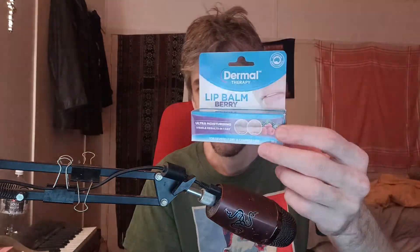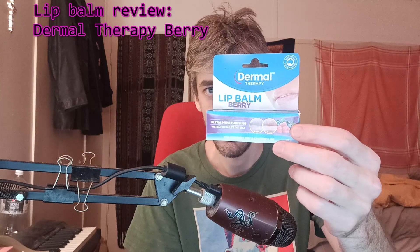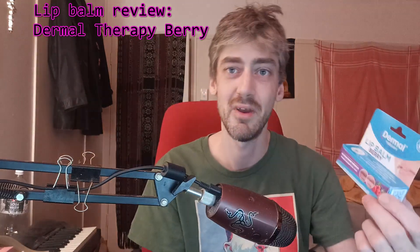Hi, DOS350 here, coming at you with a special edition review of a product that some call Dermal Therapy Lip Balm, berry flavor.